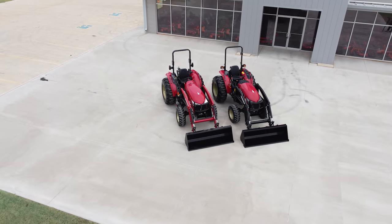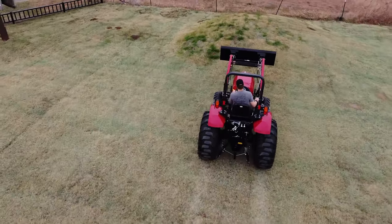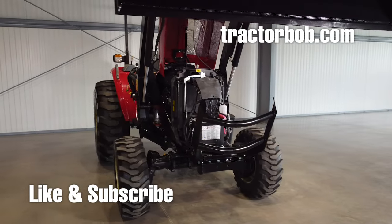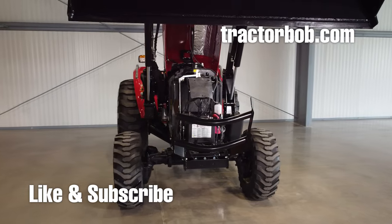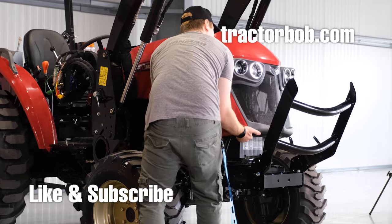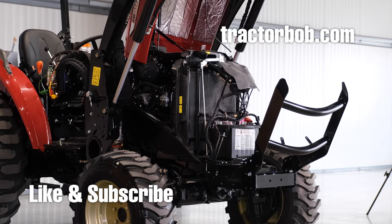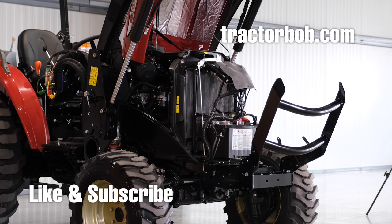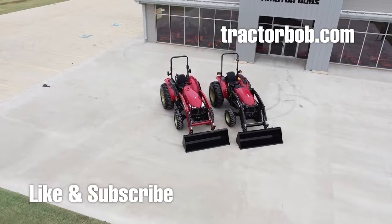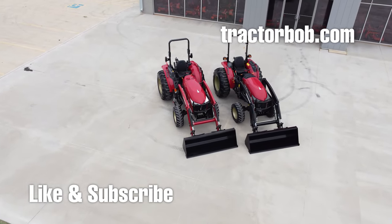Don't forget this tractor also comes in a 46 horsepower and a 59 horsepower option. Thanks for watching this video on the Yanmar YM342A tractor. If you enjoyed this video, give it a thumbs up, hit subscribe for more videos like this one, and tap the bell icon to be notified when new videos come out. Thanks for watching — have a wonderful day, God bless.